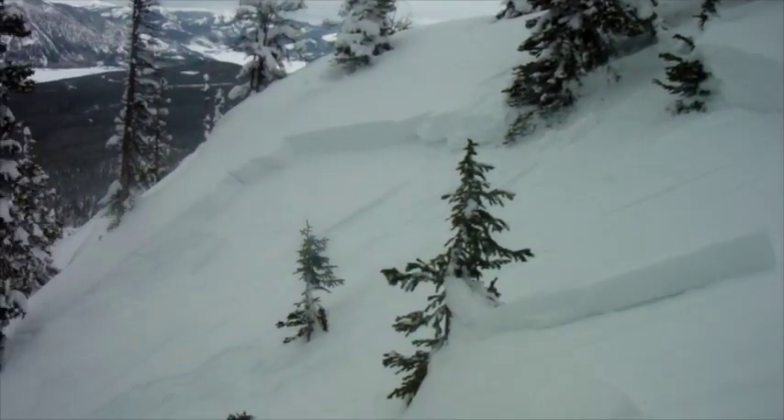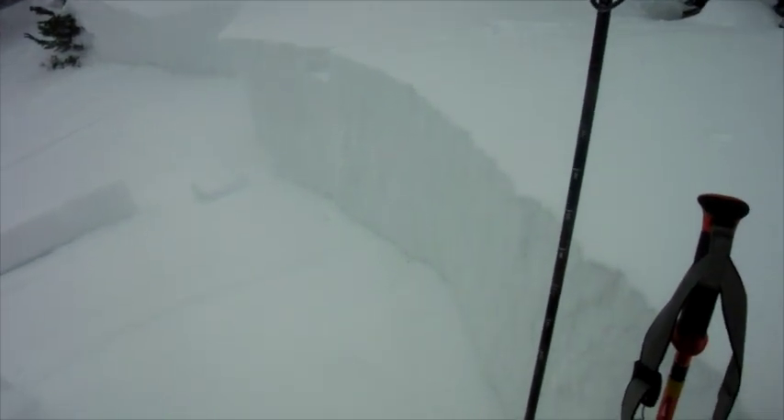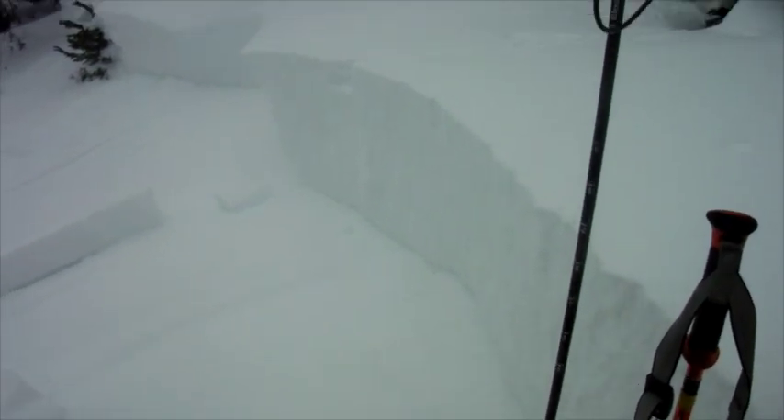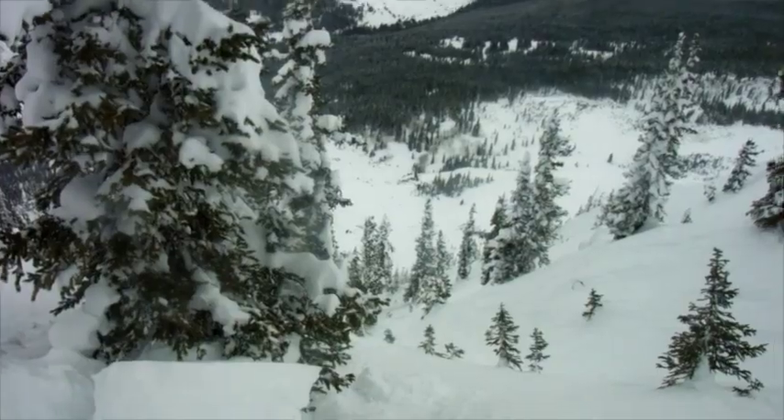More of the same here as we approach near treeline. This slab is 70 centimeters tall, so just a little over two feet. It propagated all the way across this bowl and ran to the valley bottom.